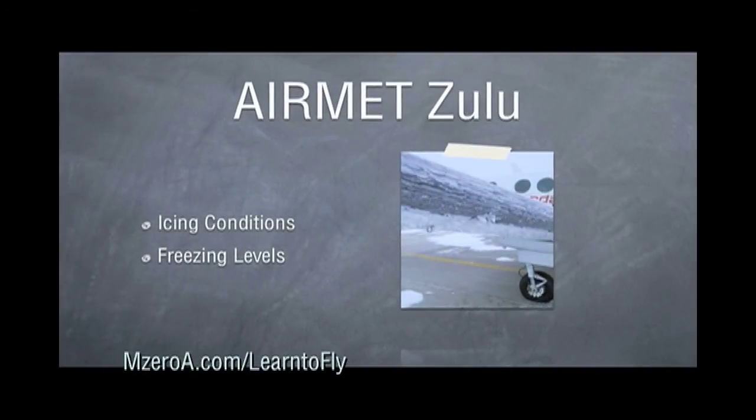And lastly, there's Airmet Zulu, which is for icing conditions and also shows us the freezing levels. So keep your eye out for Airmet Zulu.